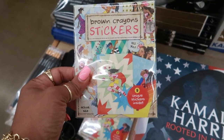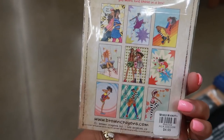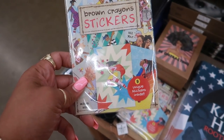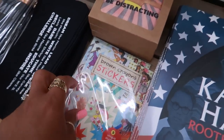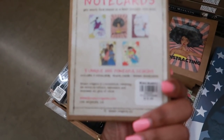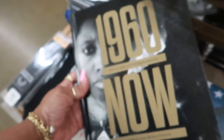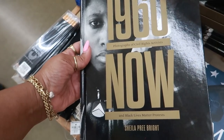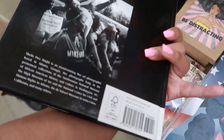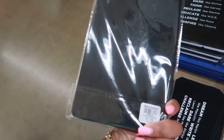Brown crayon stickers — unique stickers inside, oh that's cool, $4.99. This would be cute — I need to start planning again, I haven't been in my planner in a while, but these are cute. What are these note cards? $20. Photographs of civil rights activists and Black Lives Matter protests — this is $30. That's a journal for $12.